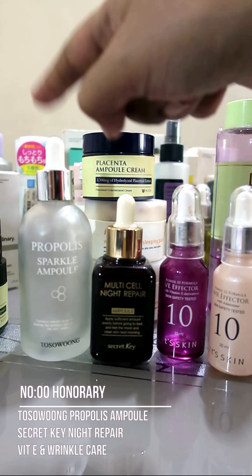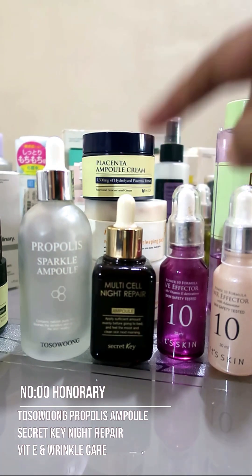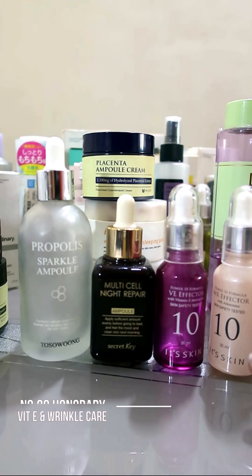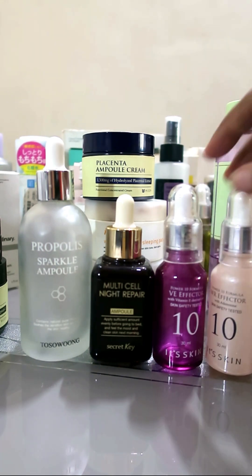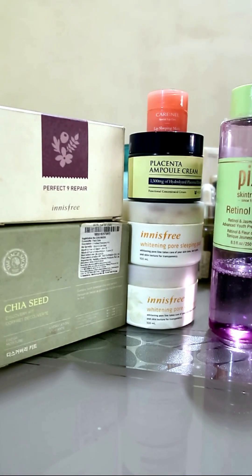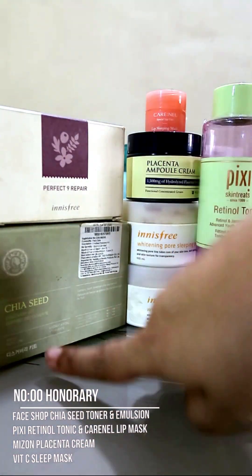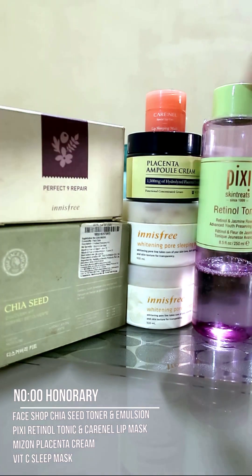Honorary mentions: the propolis ampoule, which is good for your skin barrier; the multi-cell nitro bear by Secret Key; and the Itskin serum — one is a vitamin E derivative and the other has adenosine, which is good for wrinkles. Also the Fushi chia seed range — I only recommend their toner and emulsion.